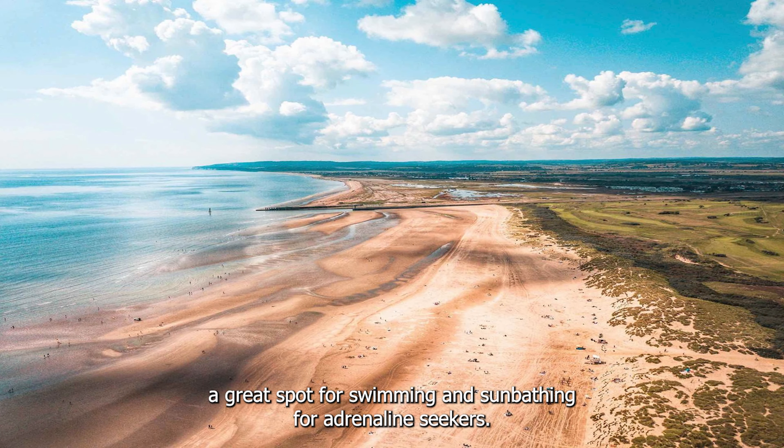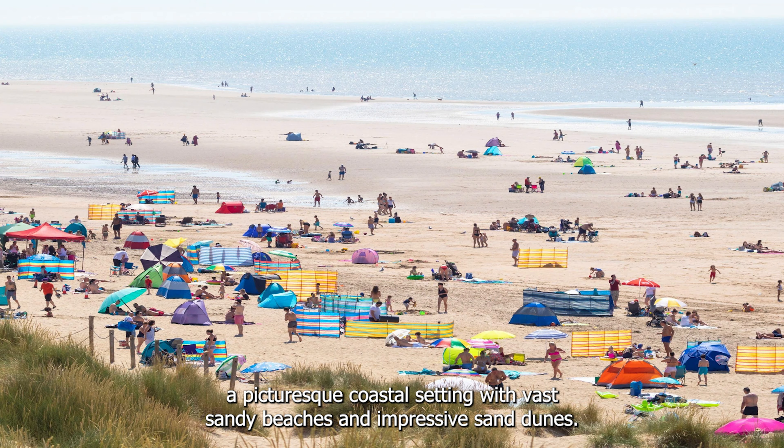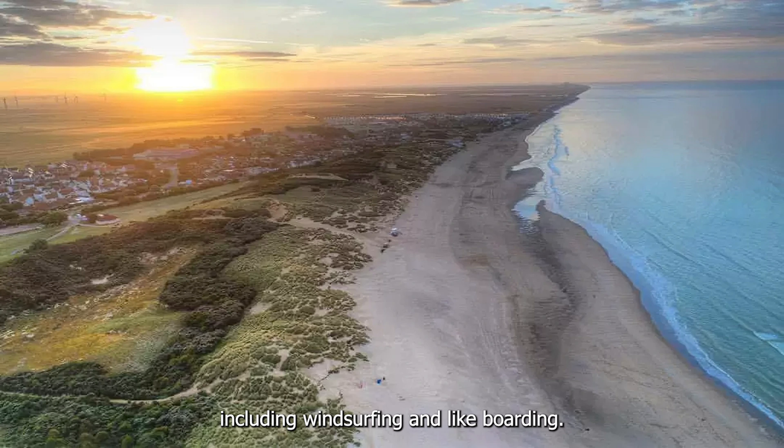For adrenaline seekers, Camber Sands in East Sussex is the place to be. This beach offers a picturesque coastal setting with vast sandy beaches and impressive sand dunes. It's a popular destination for water sports enthusiasts, including windsurfing and kiteboarding.